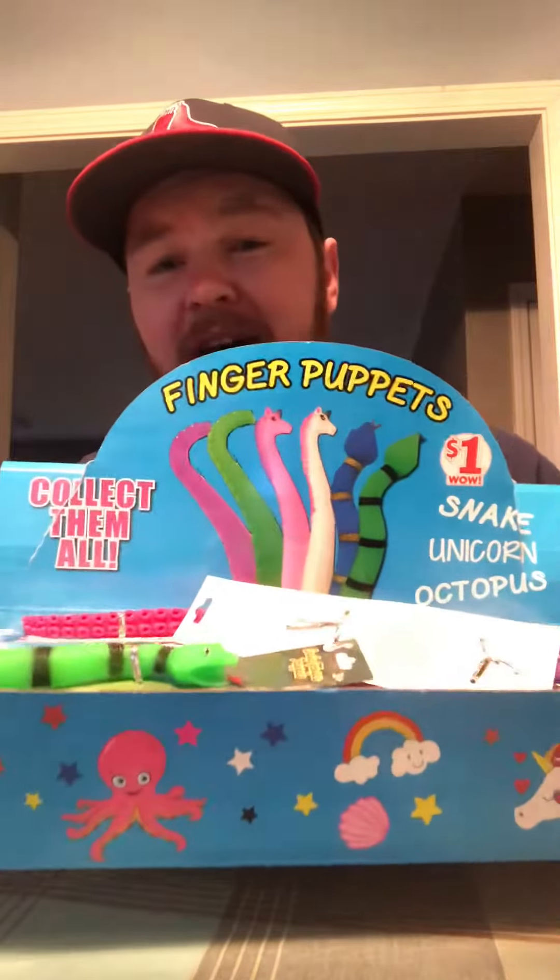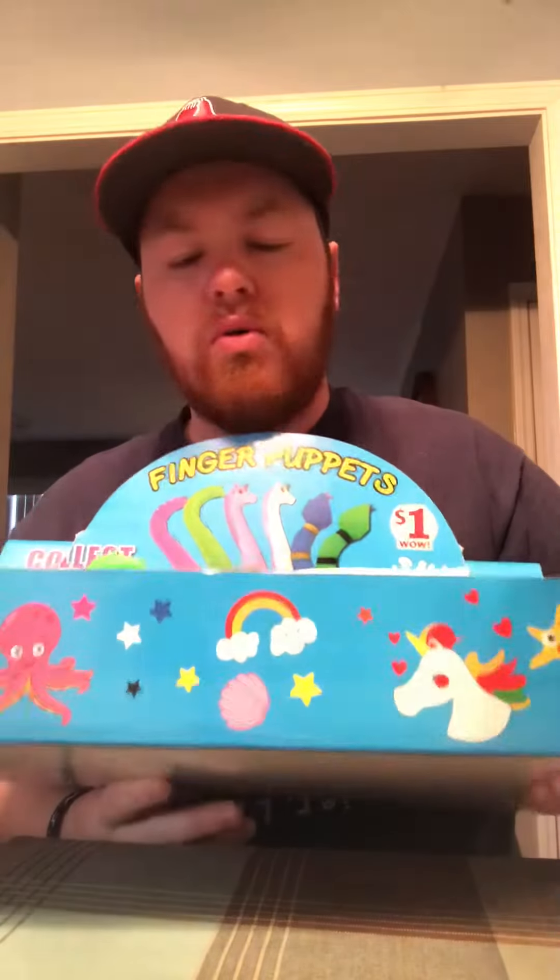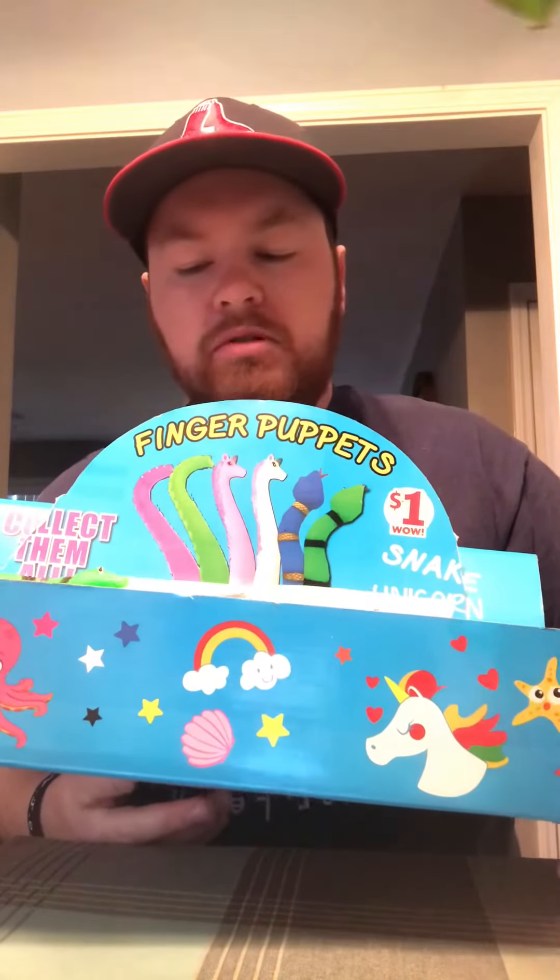So don't go to the local Family Dollar because I just bought them all, but I'm sure other Family Dollars have them as well. A dollar each! I just thought that was so cool and just a fun new way to read.